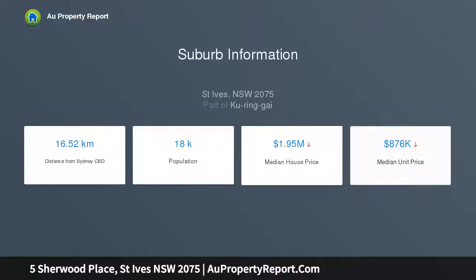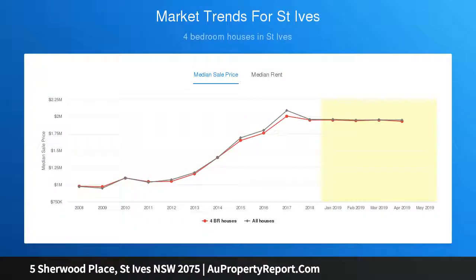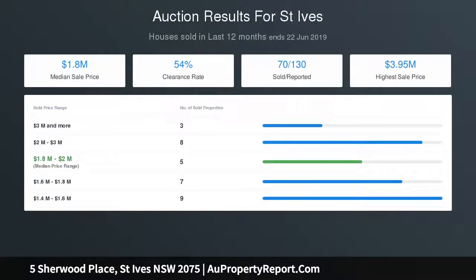Sleek kitchen with a touch of glamour: five-fold doors linking the outdoors, stone bench tops, island dining bar, high-quality European appliances, gas cooktop with wok burner, electric oven, dishwasher, fridge, freezer, and a wall-mounted TV.